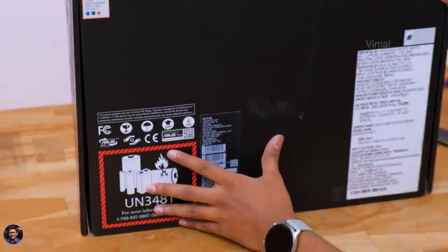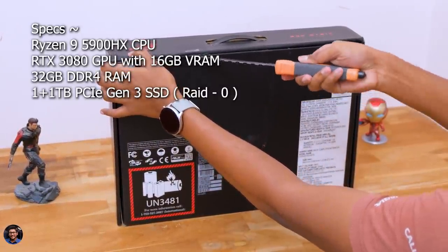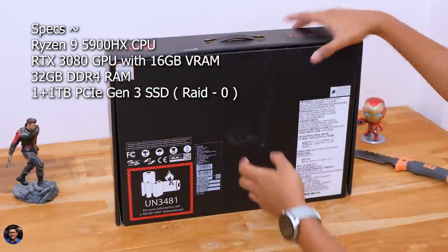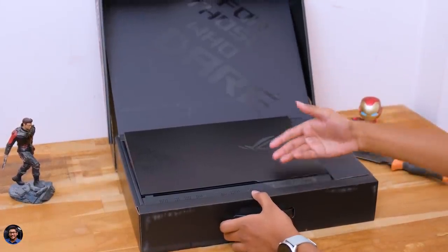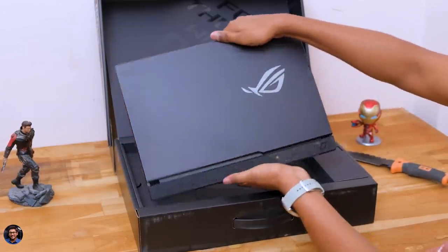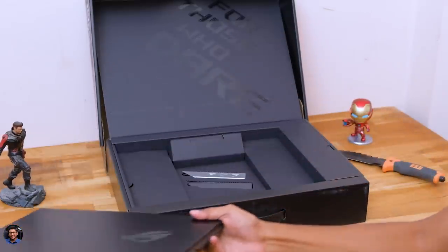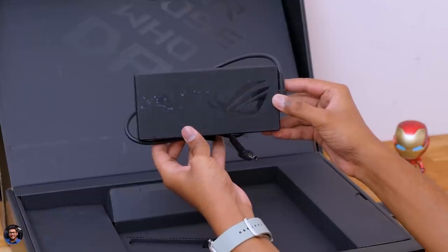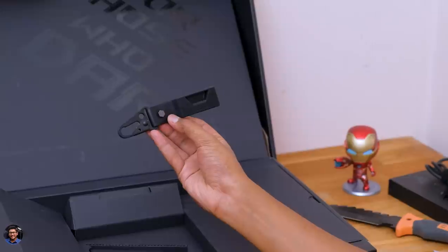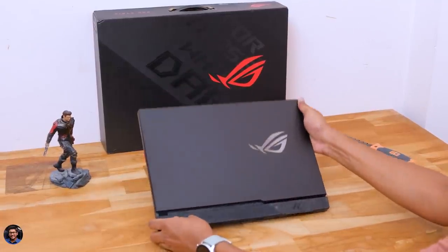The Scar 15 is powered by AMD's Ryzen 9 5900HX CPU and Nvidia's RTX 3080 GPU, has 32GB DDR4 RAM, 1TB PCIe Gen 3 storage in RAID 0 configuration, and comes with a 90Wh battery. The laptop has a customizable design where you can easily replace the armor cap. You get a 20V 12A power adapter for charging, a mains cord, and there's also a free keychain in the package. Now let's have a closer look at the laptop and talk about the design and build quality.